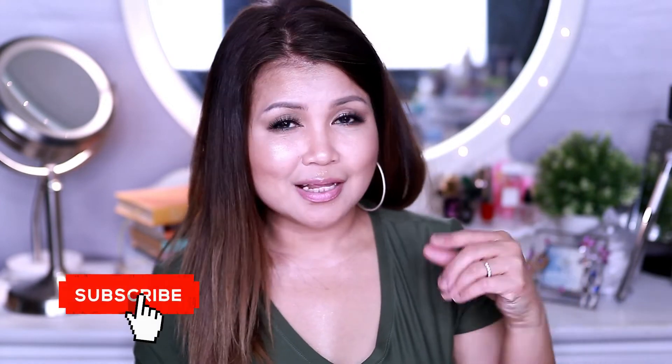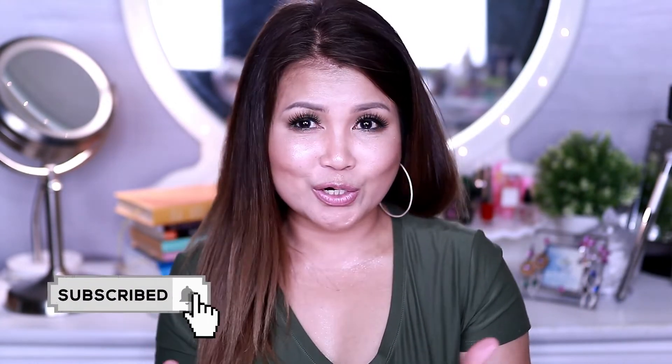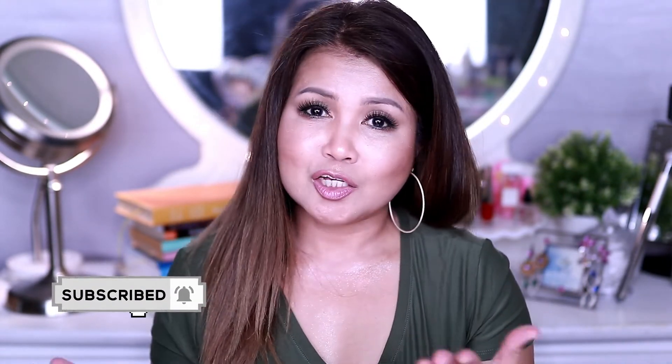That's our Ipsy unboxing! Before you head out, please don't forget to click the subscribe button and turn on that notification bell so you'll get notified on all my video uploads. Thank you so much — I love you guys!